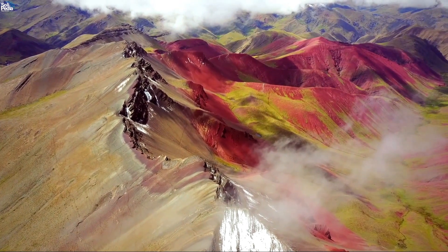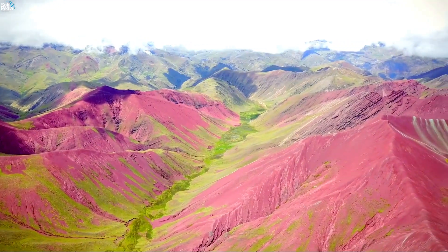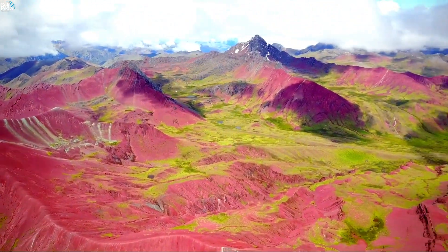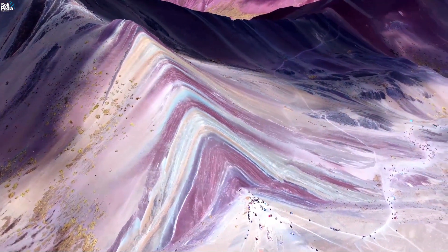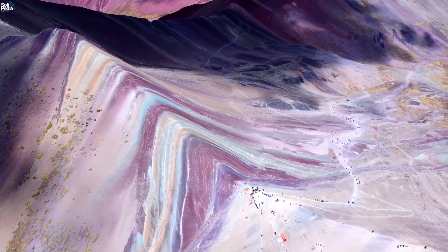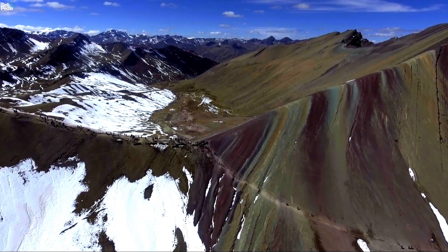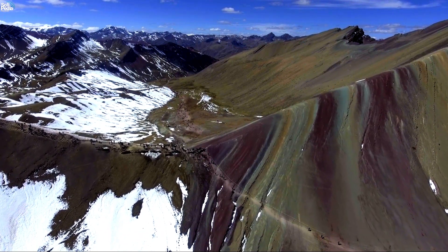The result is a spectacular rainbow of colors visible on the slopes and summits of Vinicunca. The main colors are: red, caused by iron oxide (rust); orange and yellow, caused by iron sulfide; green, caused by chlorite; blue, caused by a mixture of chlorite and iron sulfide; and indigo and violet, caused by goethite or limonite. The other mountains in the range likely have similar colors beneath their rocky exteriors, but Vinicunca is unique because its surface has been eroded by glaciers and rivers, revealing its hidden beauty.